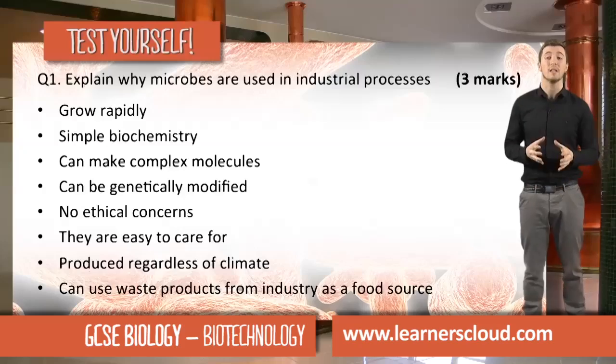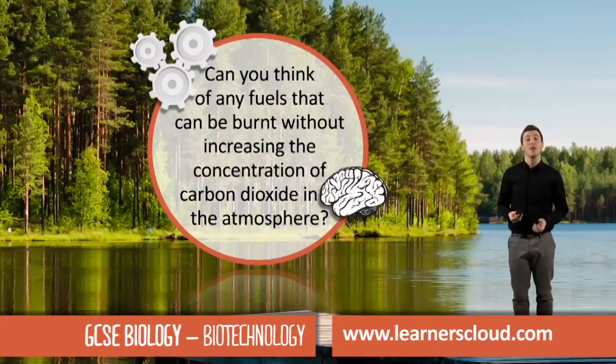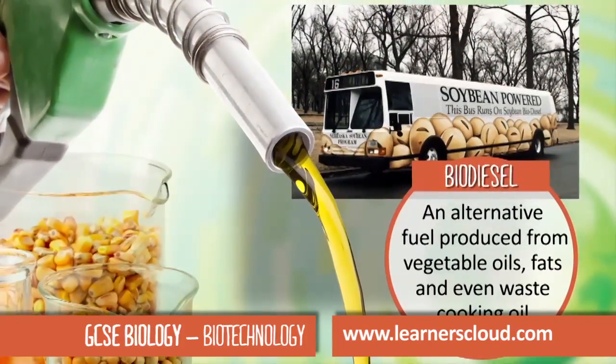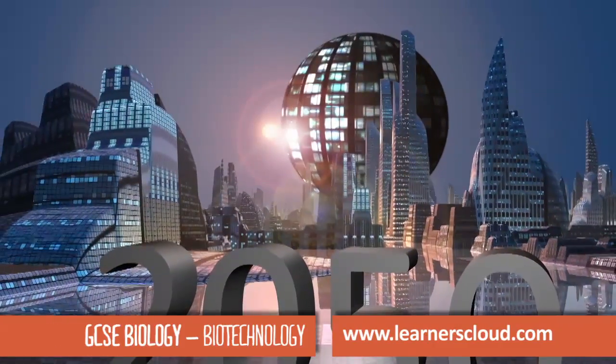We can use waste products from industry as a food source. Are there any fuels that we can burn that won't increase the concentration of carbon dioxide in the atmosphere? Biodiesel is an alternative fuel produced from vegetable oils, fats, and even waste cooking oil. This clip is about new technologies in biology.